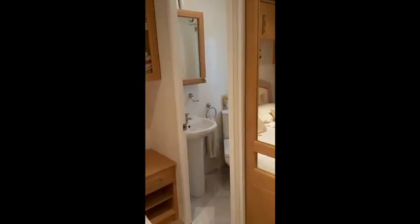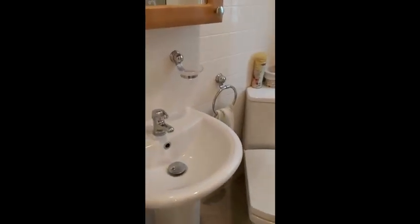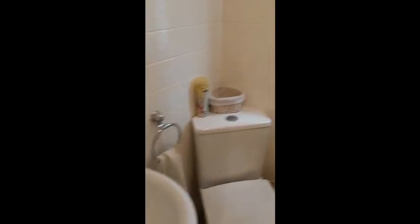This home also benefits from a full ensuite with WC, wash hand basin, and shower.